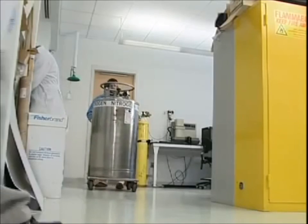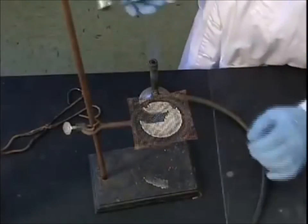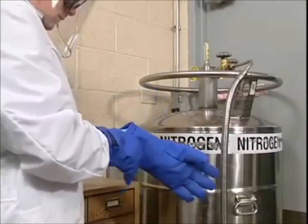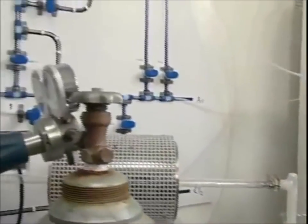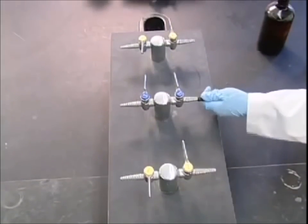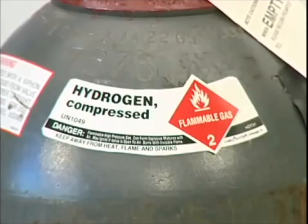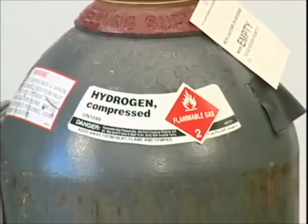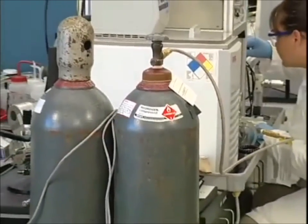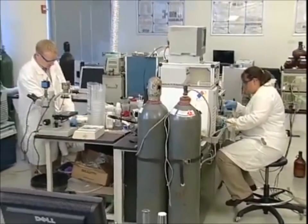Nowadays, it's hard to find a laboratory that doesn't contain some type of compressed gas. Laboratories use these gases in many ways: to fuel heating devices like Bunsen burners, to keep materials and equipment cool, and as part of experiments and processes themselves. While some laboratories pipe gases in from a central storage location, many labs continue to use compressed gas cylinders. For example, a cylinder full of compressed hydrogen contains enough gas to fill a 260 cubic foot room.